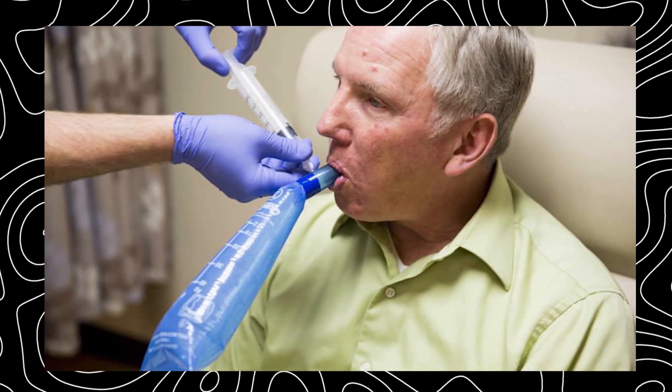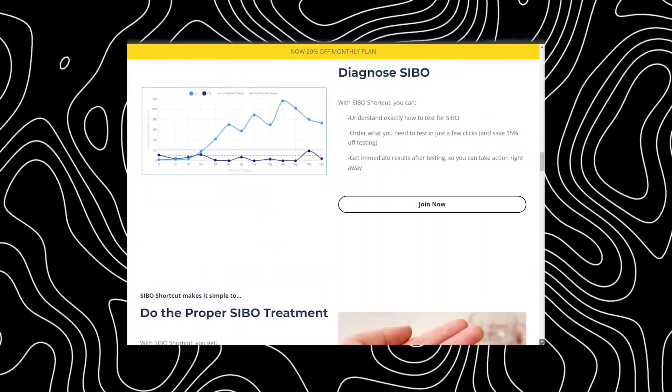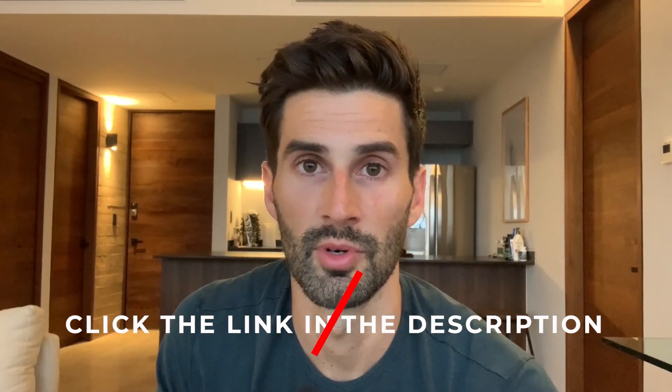There are two main studies that looked at the elemental diet with SIBO. One had an 80% remission rate for patients with hydrogen SIBO. The other had 100% remission in patients with hydrogen SIBO and 58% remission in people with methanogen overgrowth, based on a follow-up lactulose breath test. If you're looking for help with SIBO or IMO, check out my program SIBO Shortcut, where you get all my personal best recommendations for treating these conditions as well as ongoing support in my private Facebook group.